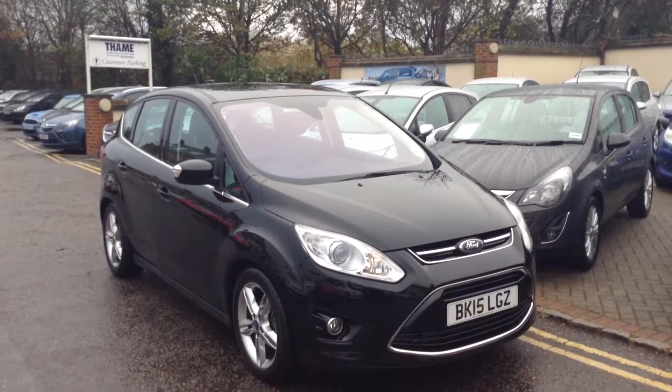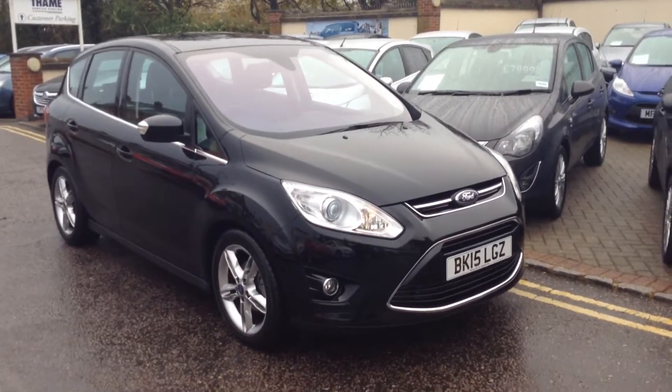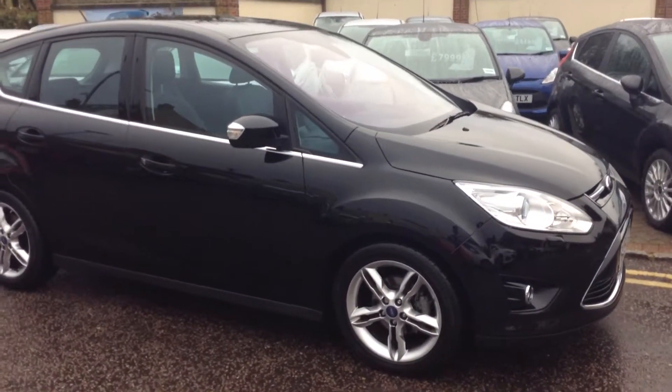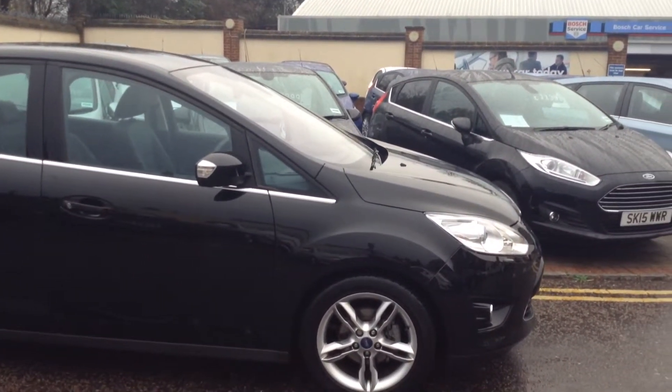Hello and welcome to Tame Service Station. Today we're going to show you around this 2015 Ford C-Max that has just come into our stock. As you can see it's the Titanium X Ford C-Max. It is the diesel version, the 1.6 diesel, so great fuel efficiency and only £30 a year to tax.